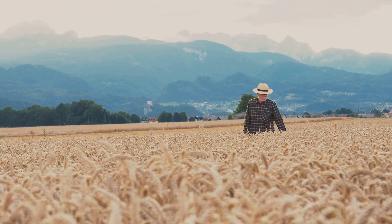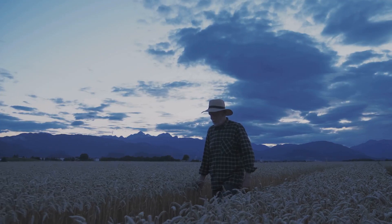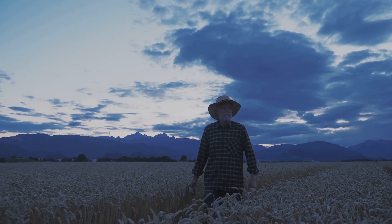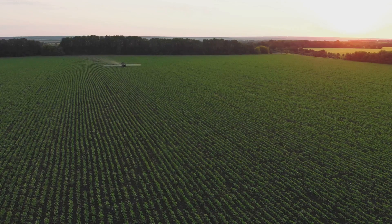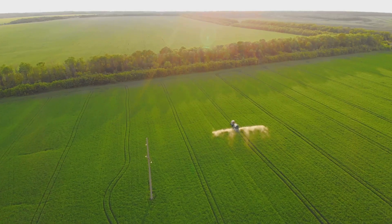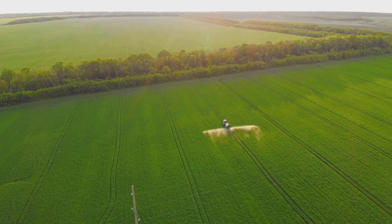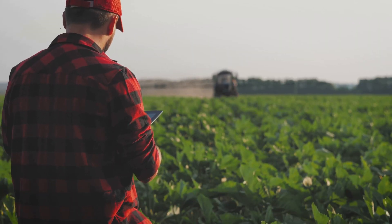Moreover, e-soil could play a crucial role in addressing the global food crisis. With the world population predicted to reach nearly 10 billion by the middle of this century, we need innovative solutions to feed everyone. A technology that can boost crop productivity could be a game changer. As we peer into the future, the research directions are numerous, with scientists eager to understand and optimize the mechanism behind this technology — from enhancing growth in crops that traditionally take longer to mature, to boosting yields in areas with challenging soil conditions, or even using e-soil to grow food on other planets.